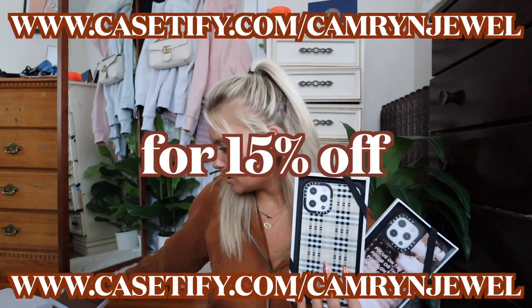I hope you guys enjoyed this fall 'What's on My iPhone.' Hopefully I inspired you to deck out your phone for the fall — I plan on doing this seasonally! I've been so excited to film it and show you all the cute cases Casetify sent me. Use the discount code in the description — it's such a great deal. Comment down below which case you plan on getting. Cheers and I'll see you guys in my next video!